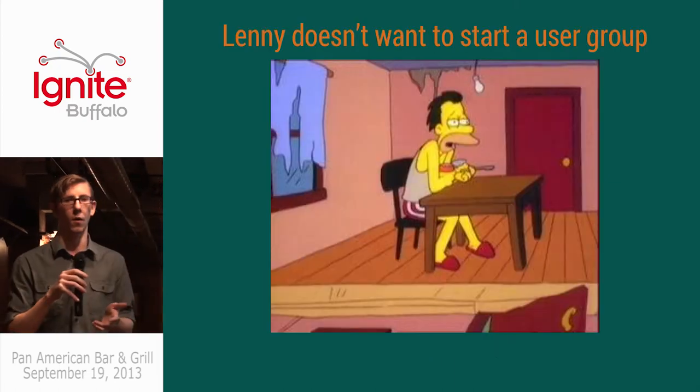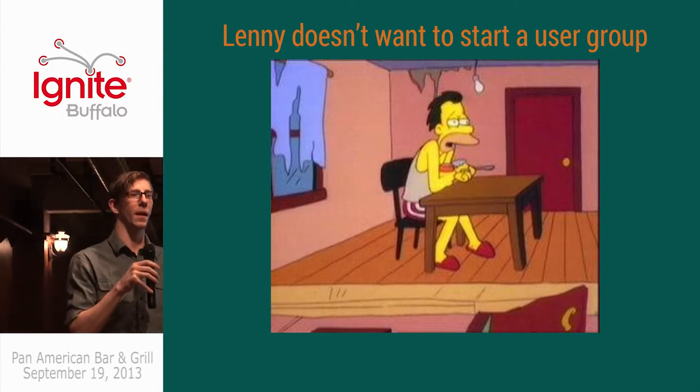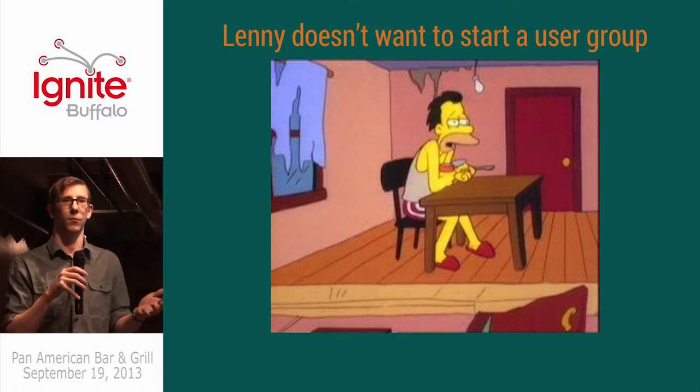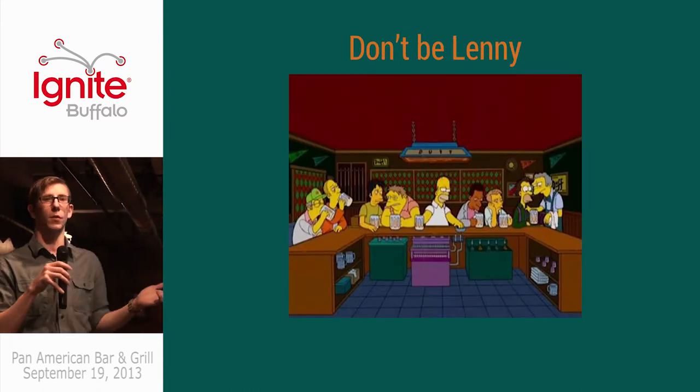So you're sitting home alone, eating ice cream, Googling to see if there's local groups that exist for people like you — let's say Simpsons fanatics — but you don't find that group, but you still want to surround yourself with like-minded people that you want to learn from, and maybe you want to teach them something too, so start the group.